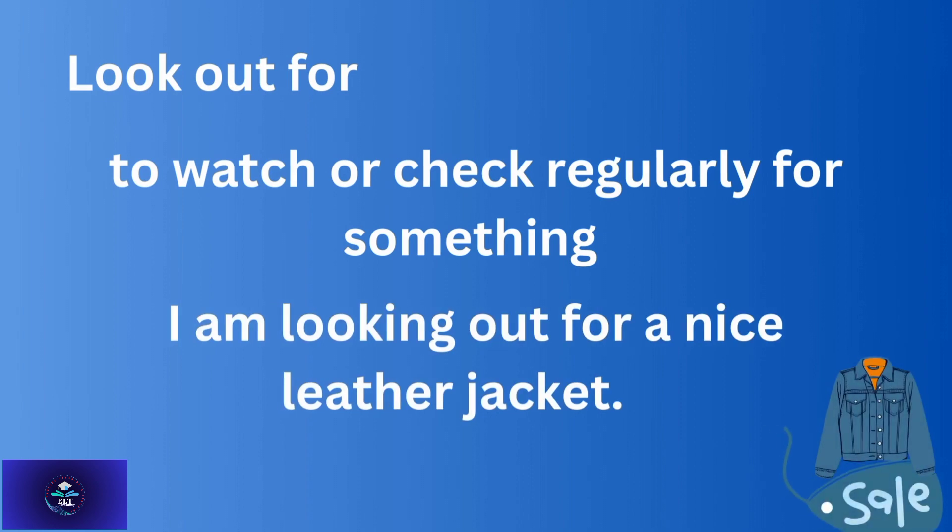'Look out for' — to watch or search for something. For example: Look out for a nice leather jacket.